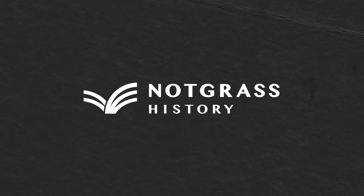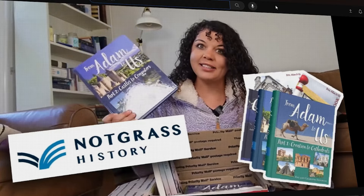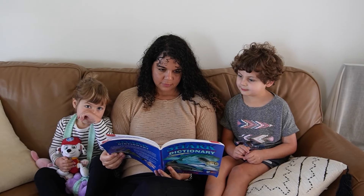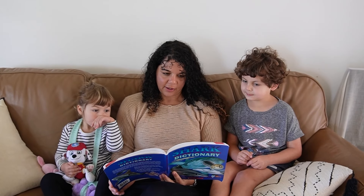One that is particularly notable for history is Notgrass History. I recently reviewed their From Adam to Us program and loved it. It's designed for middle school, but my six-year-old son can read it with me and understands it — and I plan to cycle back to it in a few years so he'll get even more out of it. Notgrass is a great open and go history and geography program, very well loved and highly reviewed.